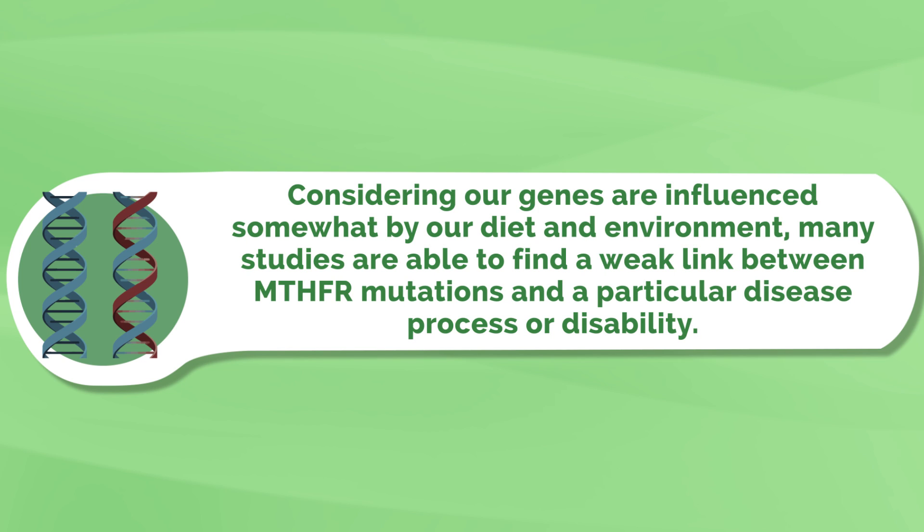What about its influence on cancer, autoimmune diseases, Alzheimer's disease and other disease states? Considering our genes are influenced somewhat by our diet and environment, many studies are able to find a weak link between MTHFR mutations and a particular disease process or disability. But a link does not prove cause and effect. An MTHFR mutation could very well contribute to heart disease or folate deficiency, but that's because of the direct effect that it has on homocysteine levels. Researchers understand that mechanism, but with the current evidence available, it's a really big stretch to claim that the mutation is a direct causal factor of other disease states and disabilities.